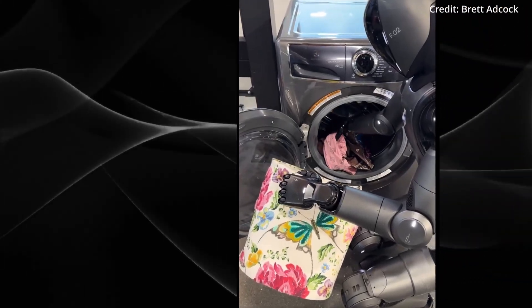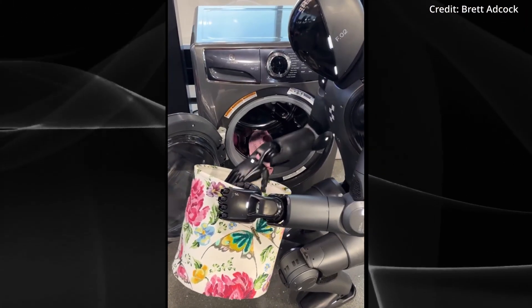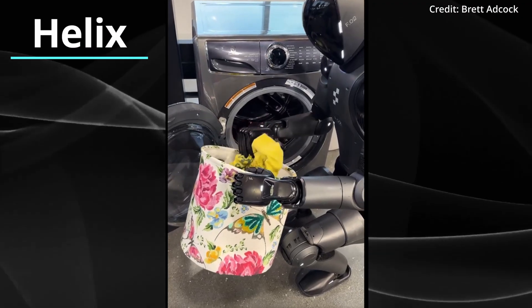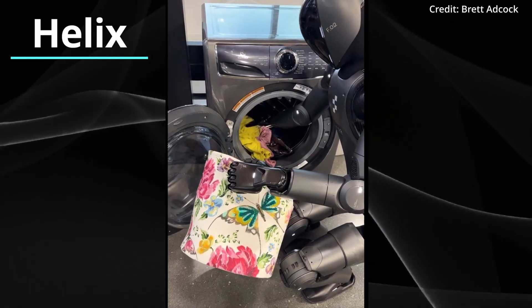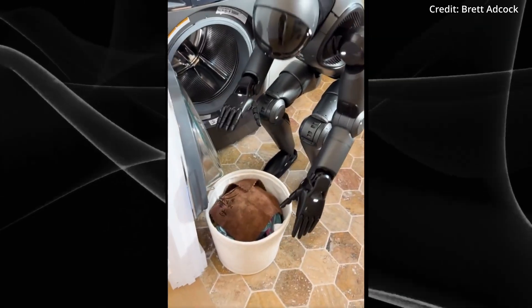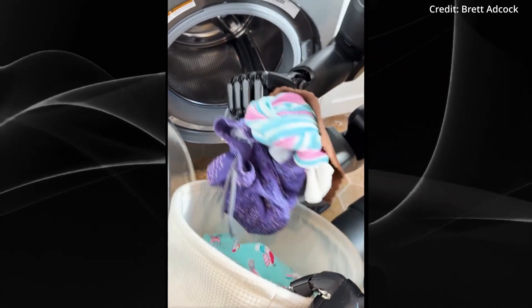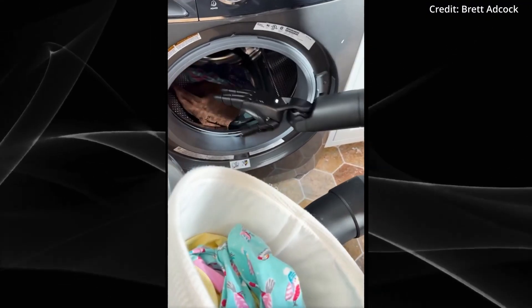The robot's ability to perform these real-world tasks is powered by what Figure calls Helix, a generalist vision language action model designed to unify perception, language understanding, and continuous control across the robot's upper body. Helix introduces several new advancements to make it all possible.